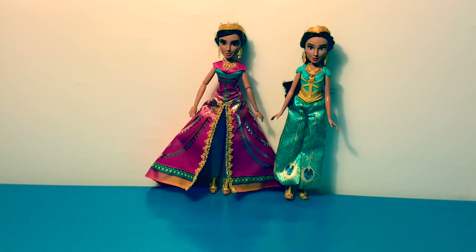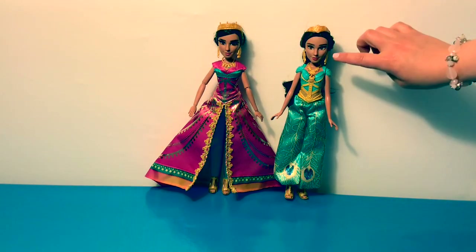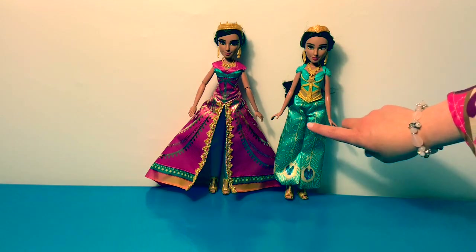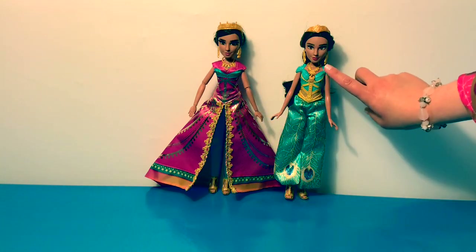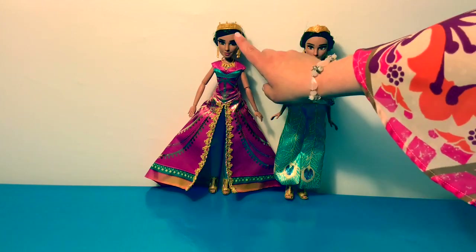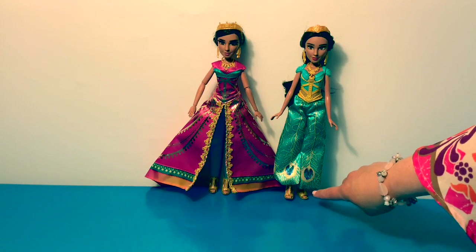Now let's look at the differences between the glamorous Jasmine doll and the singing Jasmine doll. Looks like they have different crowns, same earrings, different necklaces, obviously different dresses. This doll's entire outfit is made of fabric and her top is made of plastic. Her arms move and the other one's don't. But they do have the same shoes.